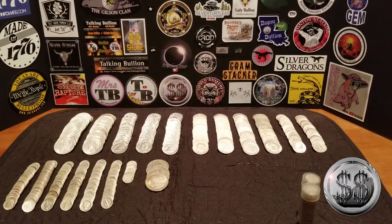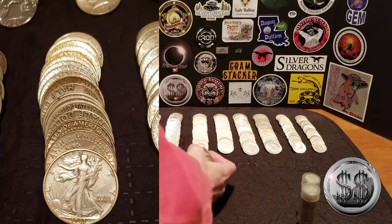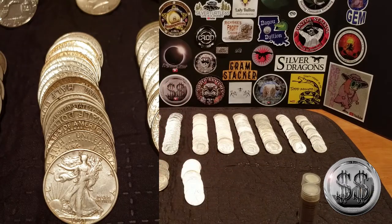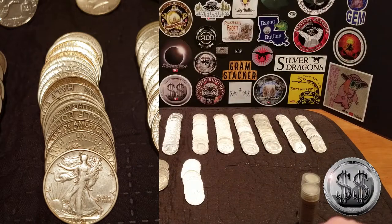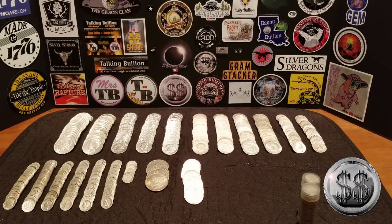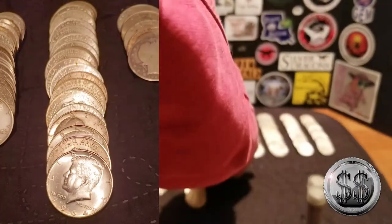Beautiful looking Benjis, there's some Walkers. Another roll of halves. These are all 90%ers. I keep my 40%ers separate with the Candies.